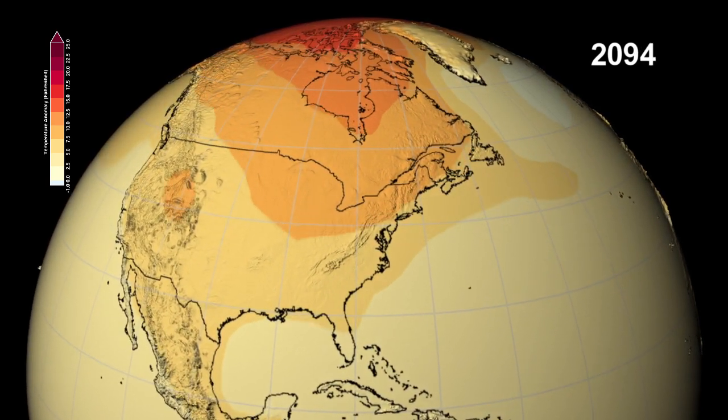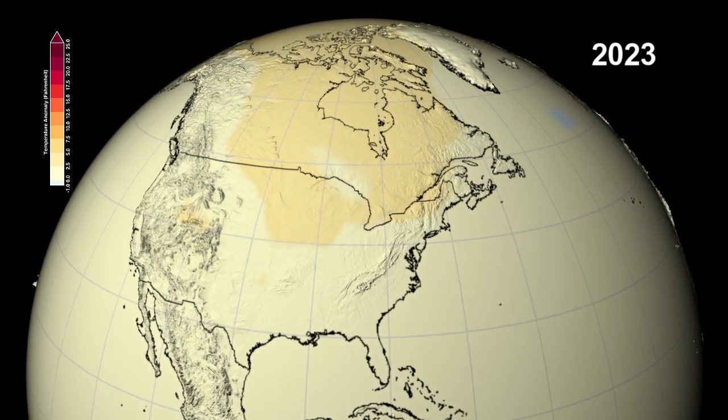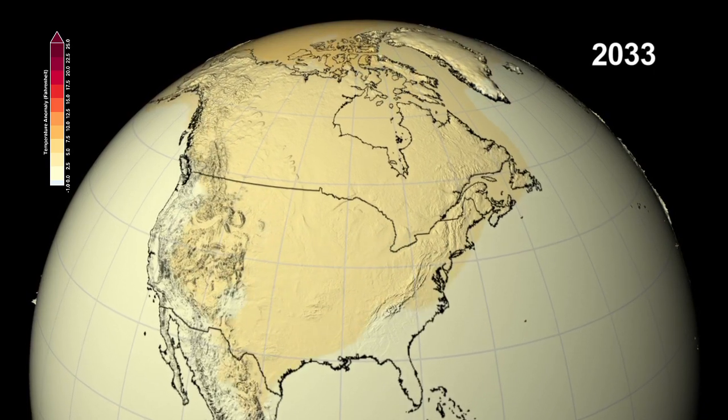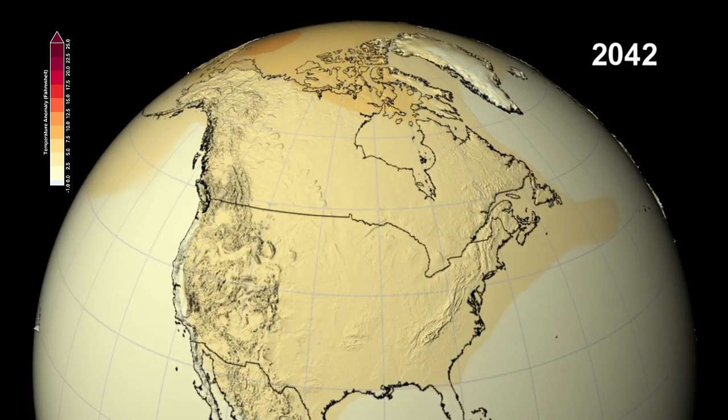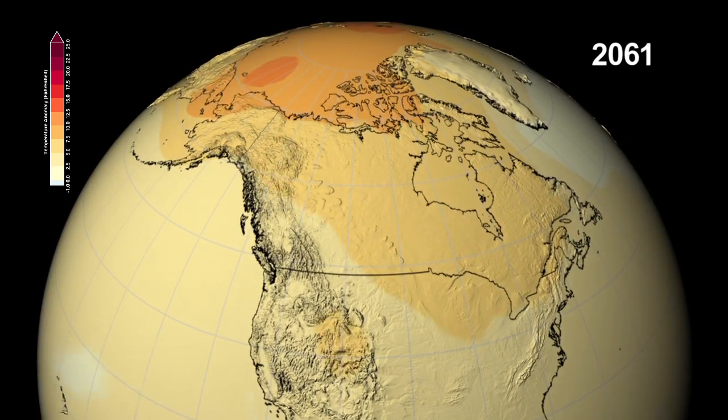Across North America, areas that typically have snow, such as the Rocky Mountains and northern Canada, will see the earliest and largest temperature rise. The warming temperatures will eliminate the reflective and cooling effect of the white snow cover.